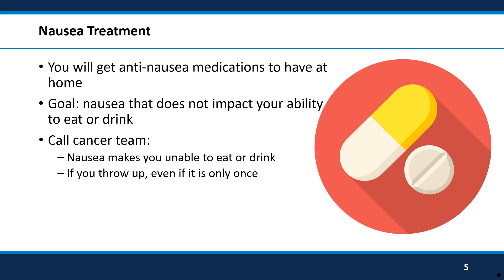To help prevent nausea from happening, you will get anti-nausea medications at the infusion clinic before you get your chemotherapy. You will also get some anti-nausea medications to have at home in case you need them. When you are at home, you should take one of the anti-nausea medications right away if you start to feel any nausea.